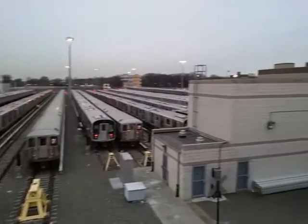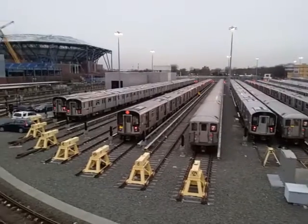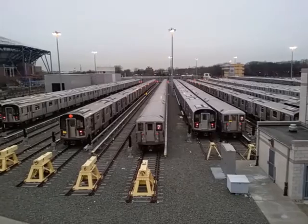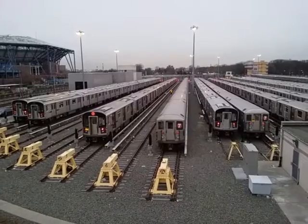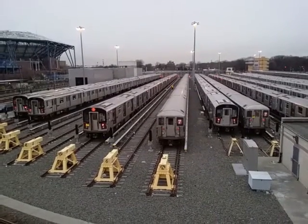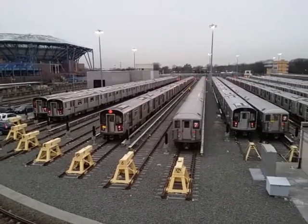Let me scan the yard one more time. Believe me, it is cold — I decided to come out here to shoot this little video. These are the last days of the R62a, so the rail fan window on the A Division, the IRT, and especially the seven line, will be a thing of history.